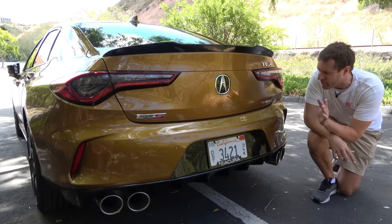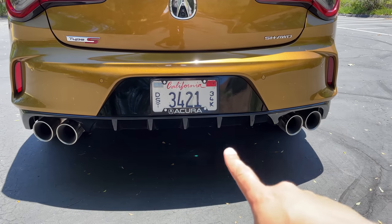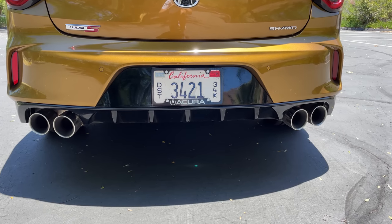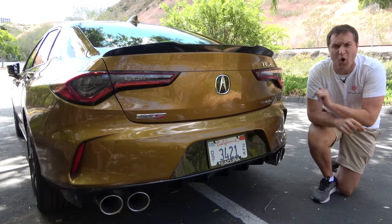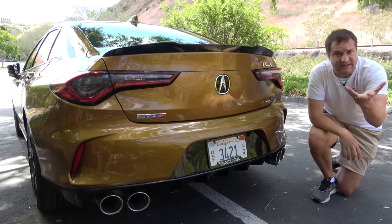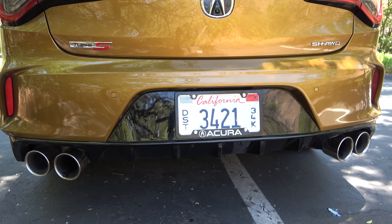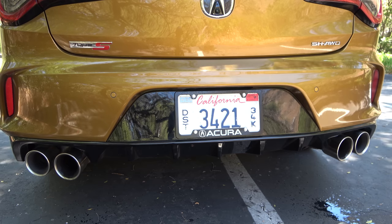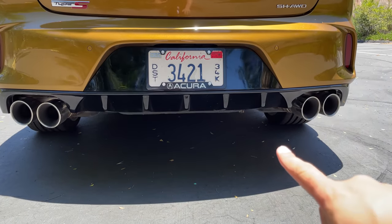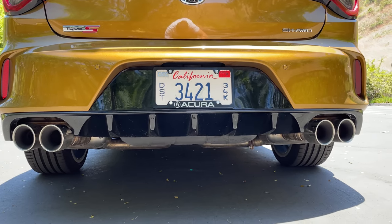Another upgrade for the Type S over regular TLX models is very visible out back. First, quad exhaust, which you only see on top performance versions for most brands. Acura tells me there are active exhaust valves inside the inner two of the four quad pipes, and those valves are always open in Sport Plus mode — the most aggressive driving mode — giving you the most aggressive sound. Back here you also have a rear diffuser mounted below the license plate, intended to signal that this is the pinnacle performance car in the TLX lineup.